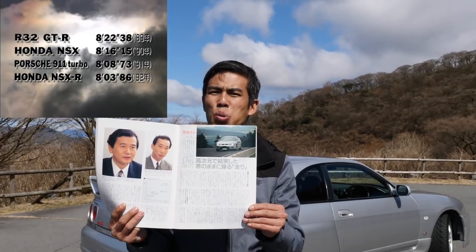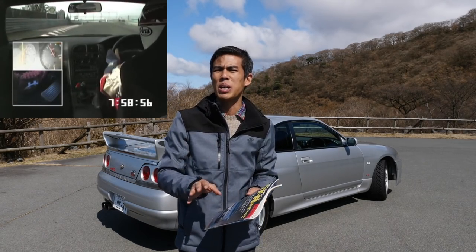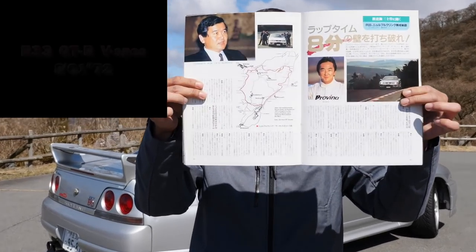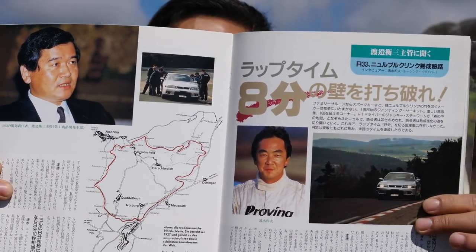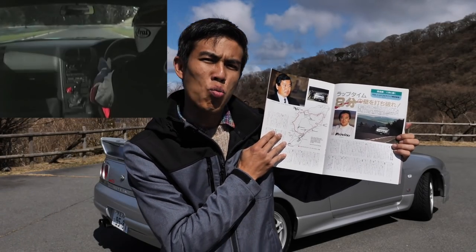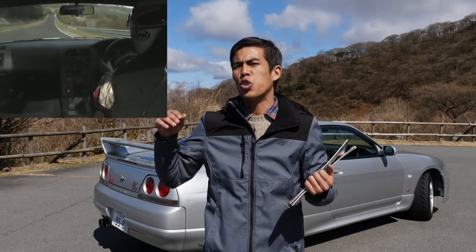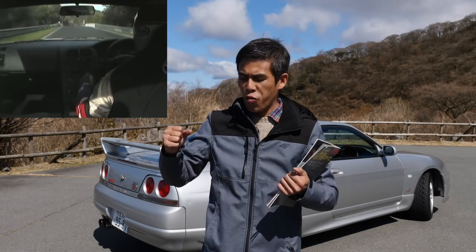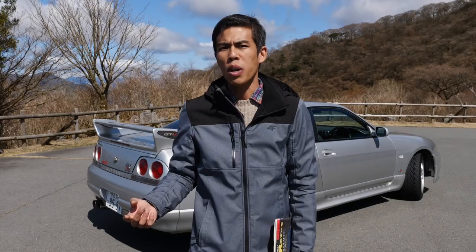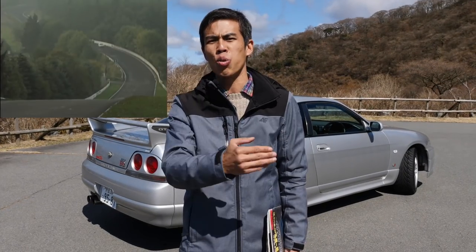Anything below eight minutes in the 90s was pretty outstanding. The R33 test prototype achieved a time of 7 minutes and 59 seconds — 21 seconds faster than the R32 GT-R. This article talks about the development improvements to make the R33 something that could rival the Porsche 911, a Ferrari F355, and other European contemporary cars. It was a time when Japanese manufacturers were very serious about proving their technological might and ability to equal European sports cars.